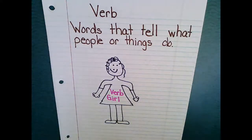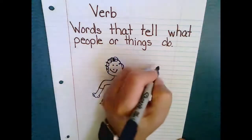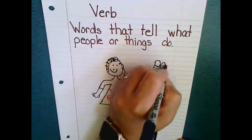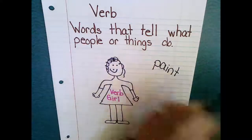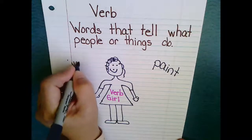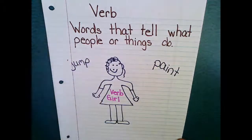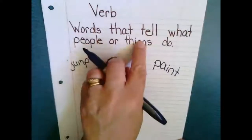Now let's think about some things that she could do — let's call it a verb person, you may have a boy or a girl. Let's think about some things she could do. I'll tell you something I've done all summer: I painted lots of rooms in my house. So I can paint. I can jump. Just start listing some things that you can do. We said that people or things do.